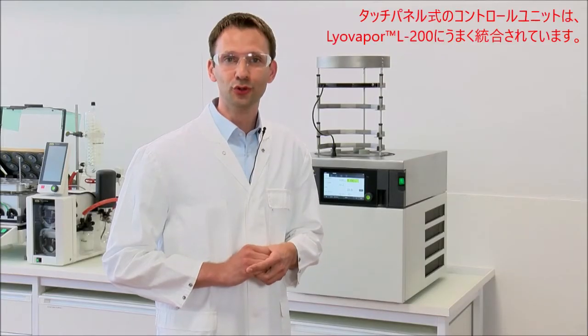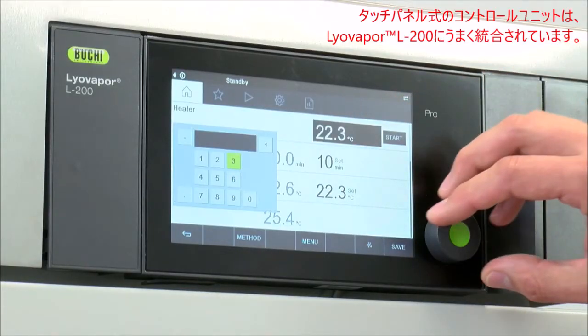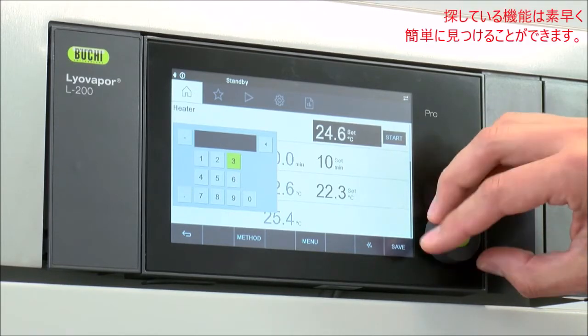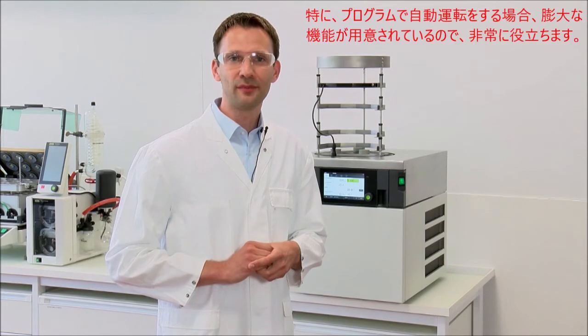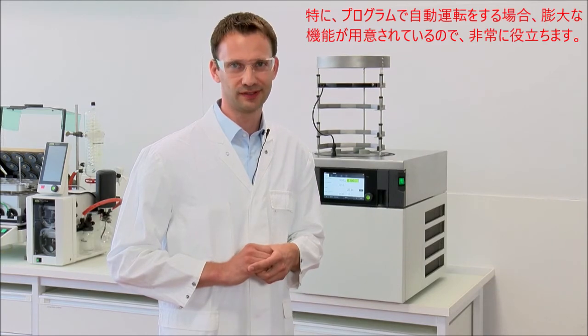The touch panel control unit, which is integrated in the Lyovapor L200, is well designed, it's easy to navigate, and so you quickly find the functions you're looking for. In particular, when programming automatic runs, it offers a huge amount of functionality, so you will be very happy to use it.